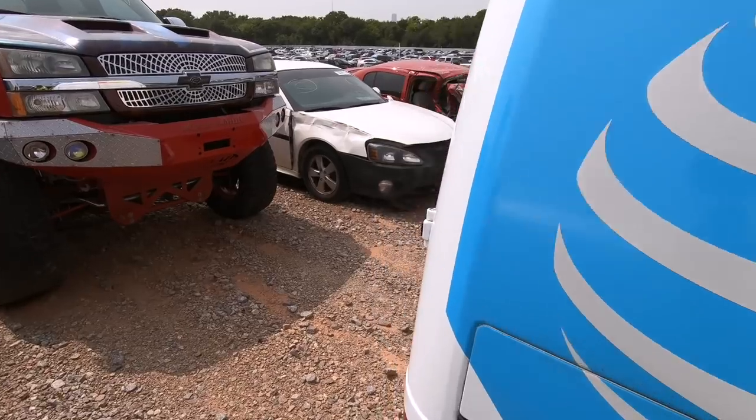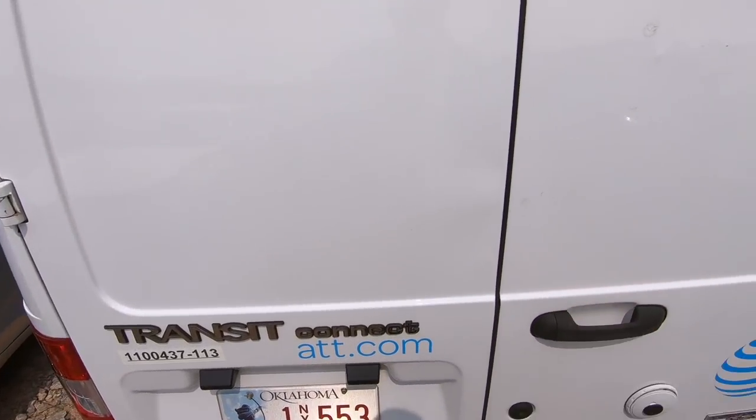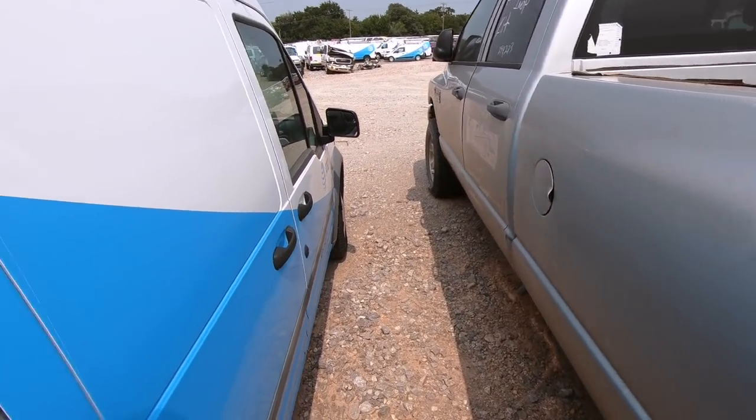I would buy the hell out of this thing — look at that monster truck! The whole back is locked unfortunately. I'd love to open it up and see what's back there. Pretty cool.